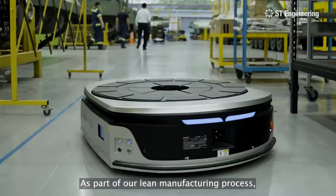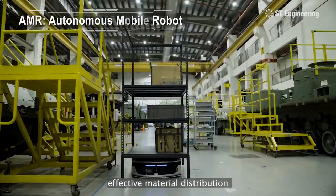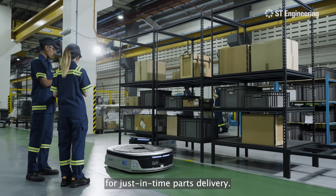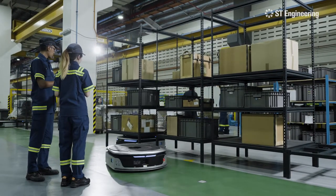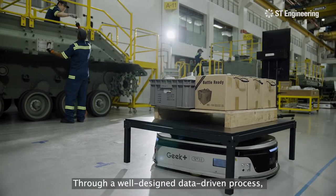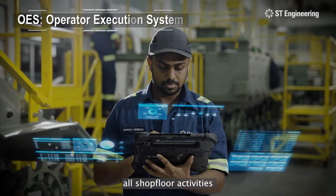As part of our lean manufacturing process, autonomous mobile robots enable effective material distribution to the designated station for just-in-time parts delivery.